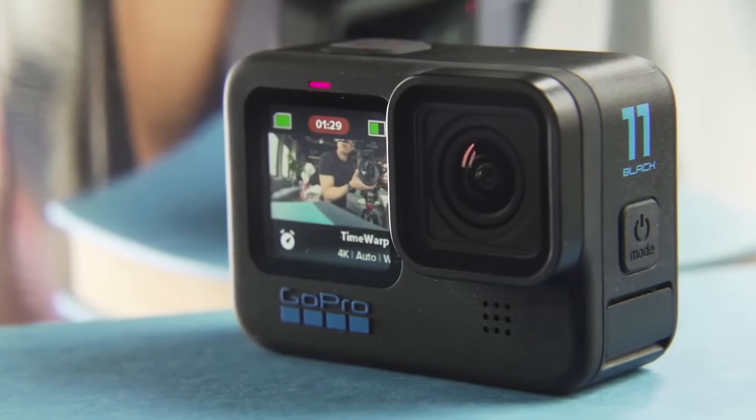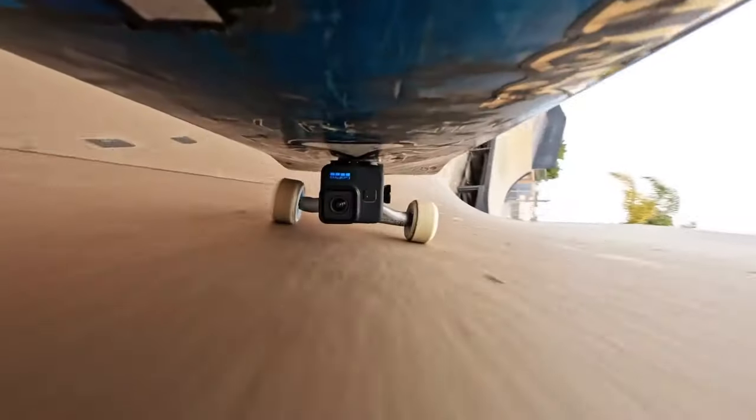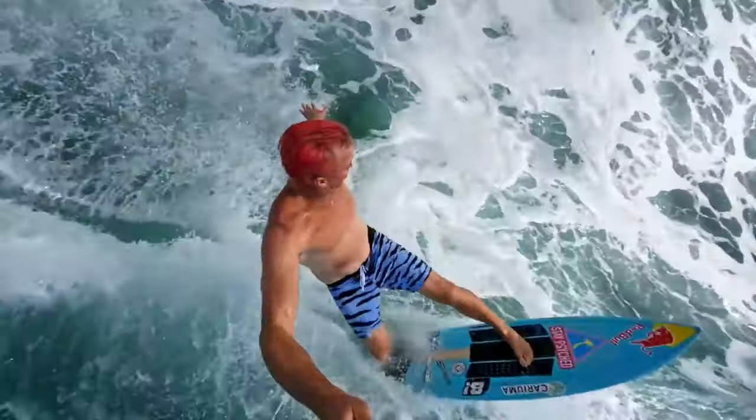The larger front display simplifies framing, while the max lens mod expands the possibilities with its ultra-wide shots, making it an ideal choice for travel, extreme sports, and daily vlogging.